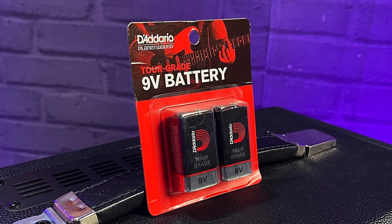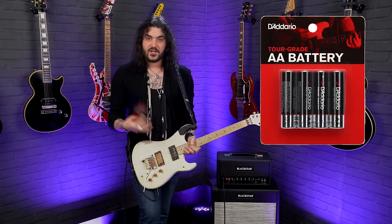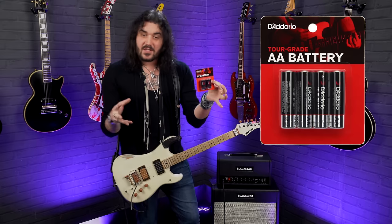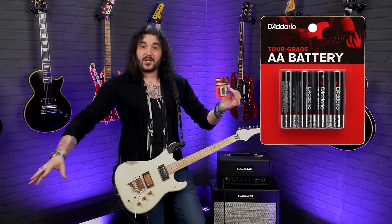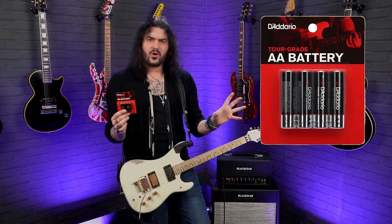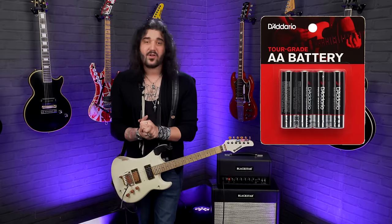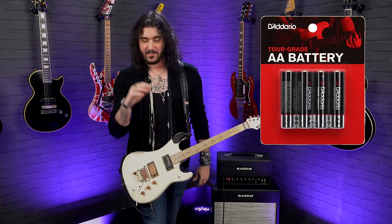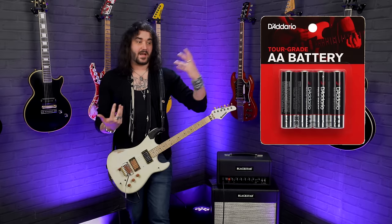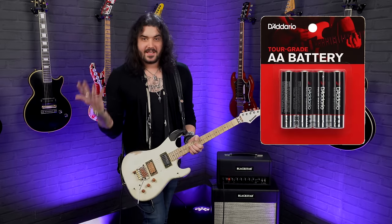Next up: batteries. Even if your guitar doesn't run on batteries, you never know when you'll need them. EMGs, Seymour Duncan Blackouts, Fishman Fluence — and I've got a Sustainiac on the back of this guitar — all need nine-volt batteries. Double-A batteries are also needed for acoustic guitar preamps and certain pedals if the power supply dies. Always carry a pocket full of batteries just in case; at some point someone will need them.